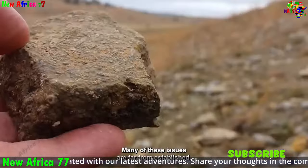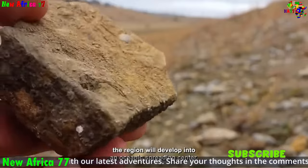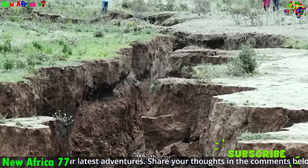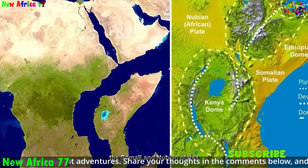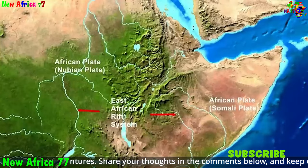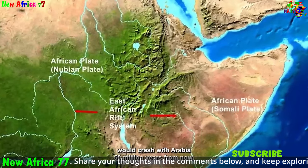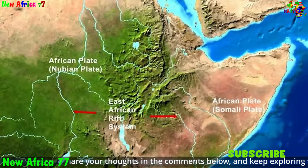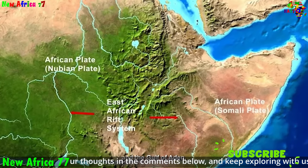The consequences of Africa's splitting apart are far-reaching and profound. Over time, this rifting could lead to the formation of a new ocean basin, separating East Africa from the rest of the continent. This would have a profound impact on the region's geography, ecology, and even human history. The Great Rift Valley and the East African Highlands are not merely passive bystanders in this geological drama — they are integral players in the process of Africa splitting apart.